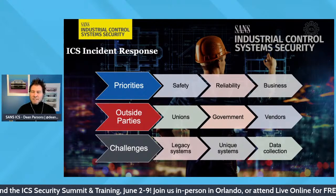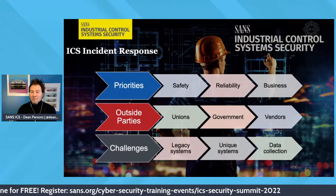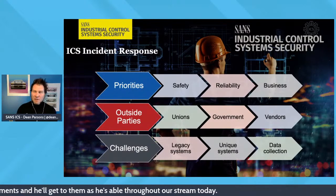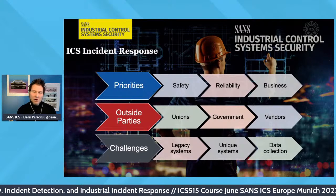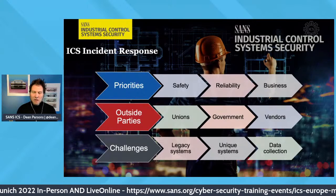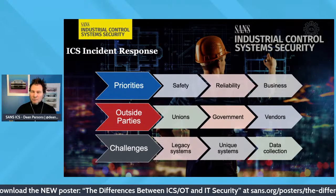In the priorities category, safety is goal number one — I'll say it a thousand times. Beyond safety is the reliability of these systems and, of course, the business aspect. Beyond that are outside parties. We heavily rely on vendors in ICS more so than in IT. These vendors are tasked with sometimes fully maintaining portions of your OT assets — maintaining, upgrading, programming ladder logic. In a recovery situation during incident response, they may be critical to restoration.